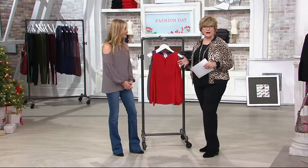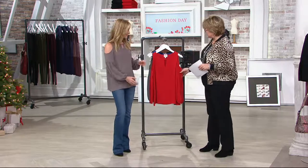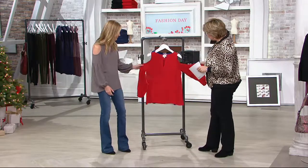We're going to talk with Lori now about a new one called the Cutout Cold Shoulder Blouse. It's elegant, it's flowy, it's fabulous, it's very feminine.